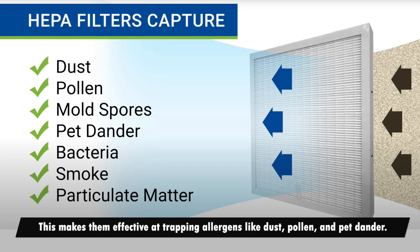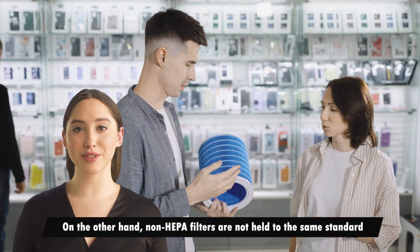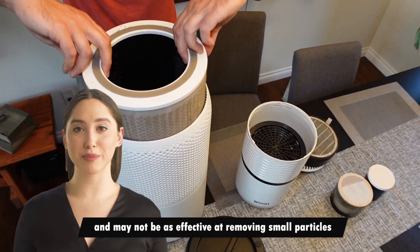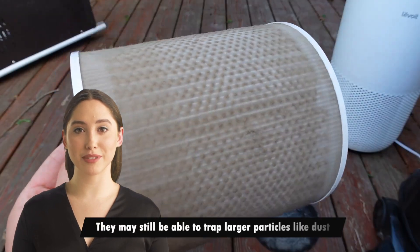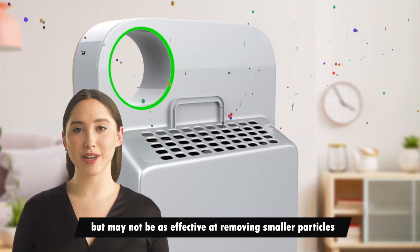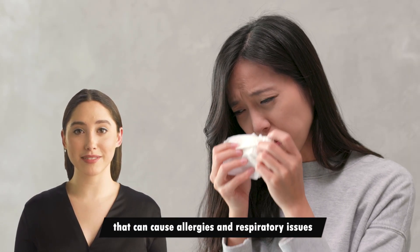This makes them effective at trapping allergens like dust, pollen, and pet dander. On the other hand, non-HEPA filters are not held to the same standard and may not be as effective at removing small particles. They may still be able to trap larger particles like dust, but may not be as effective at removing smaller particles that can cause allergies and respiratory issues.